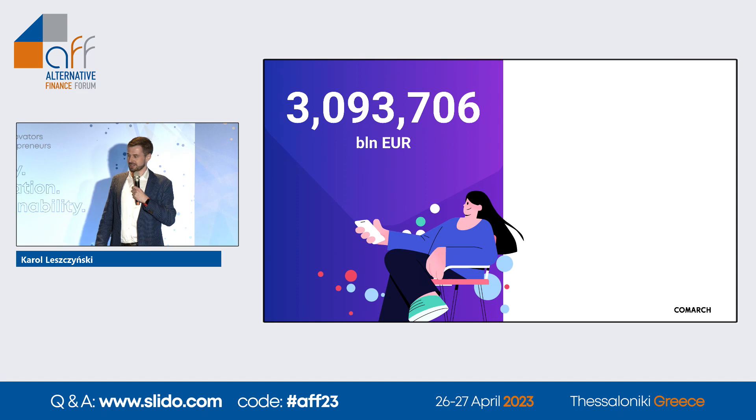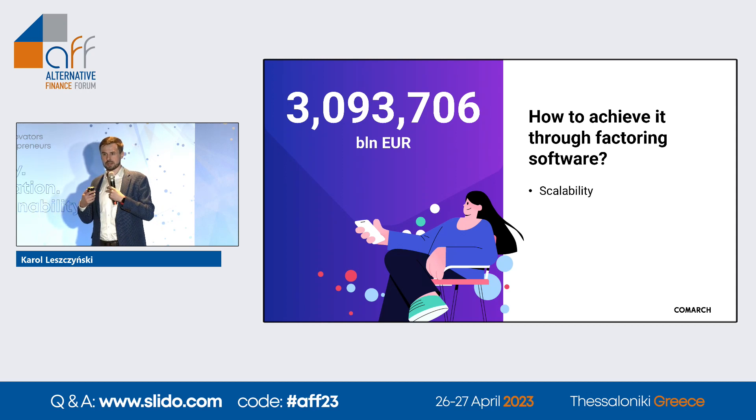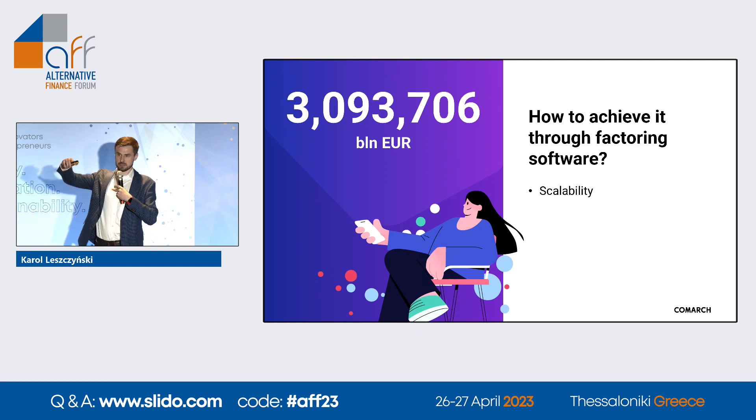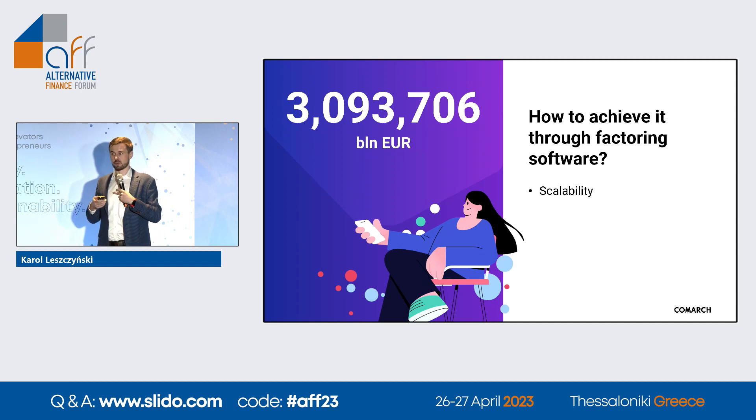This number I mentioned today is the annual turnover of the whole factoring industry in 2021. As I mentioned earlier, by 2030, estimates suggest it will be doubled. So how do we achieve it? What we need is scalability. Scalability is simply the ability of a system to provide more power when needed — when more and more data is being processed — and when data decreases, the system can scale down, resulting in lower costs for financial institutions maintaining the system.